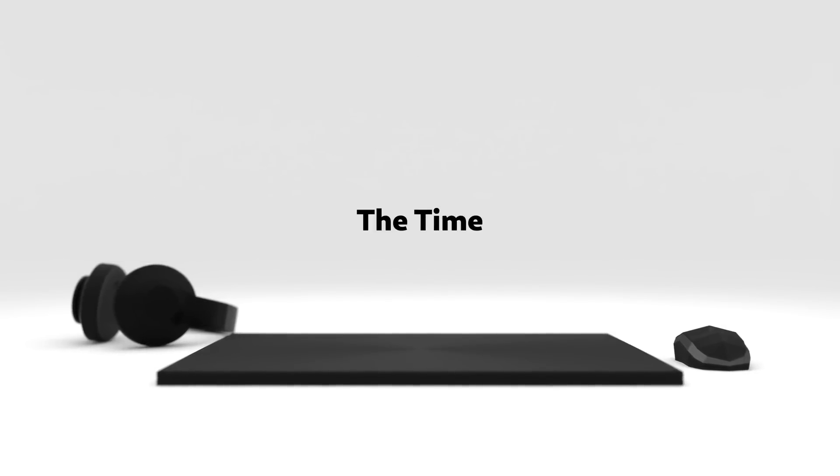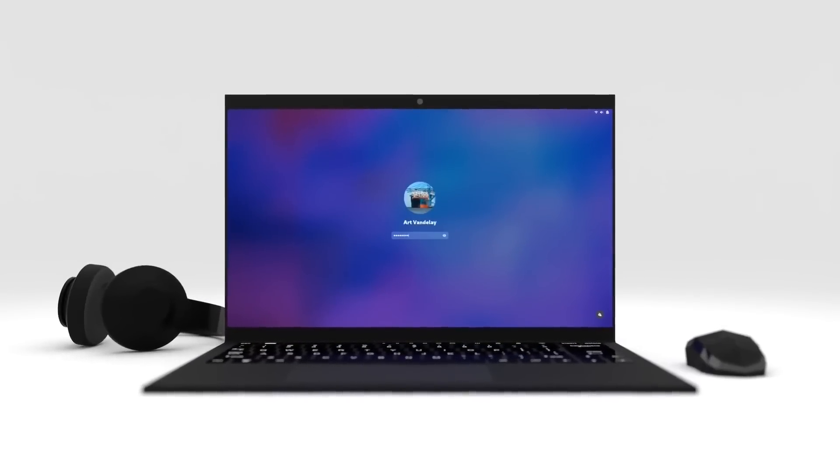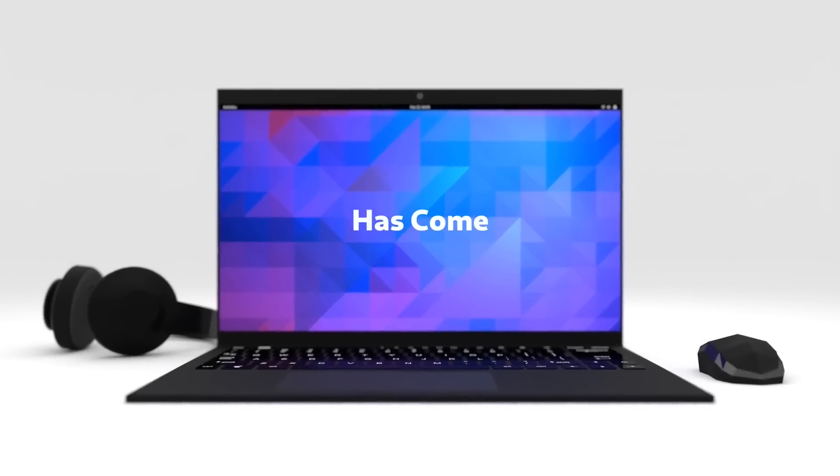Hello everybody, this is TechCut. In this video we're going to be checking out the freshly released GNOME 44. There have been a bunch of different improvements, some of which I do quite enjoy. The problem I have with GNOME is every single issue I have seems to be fixed in a version or two. This release has a lot of cool additions and improvements, and that is what we are going to be checking out in this video.